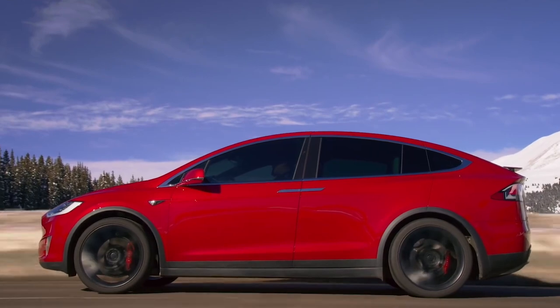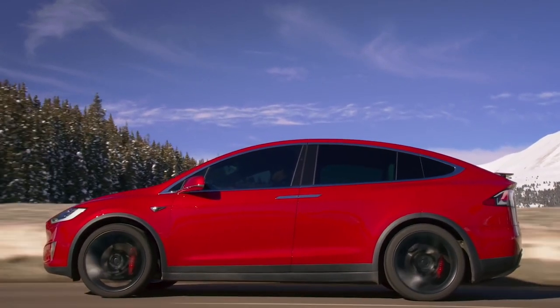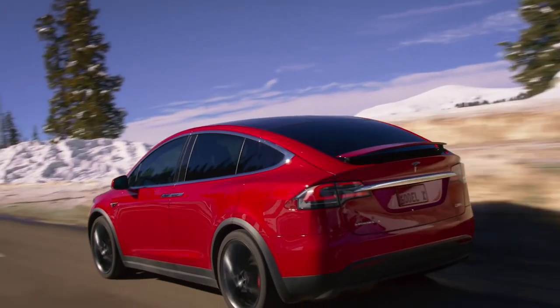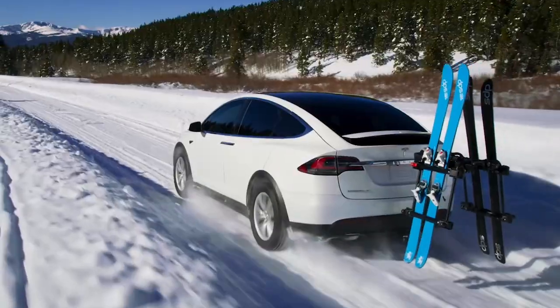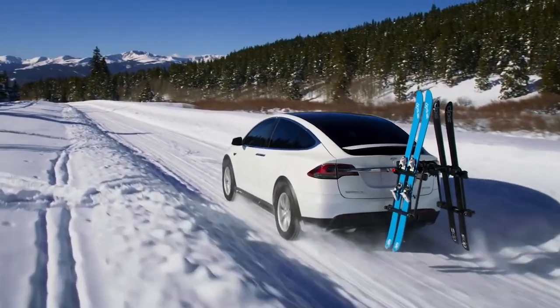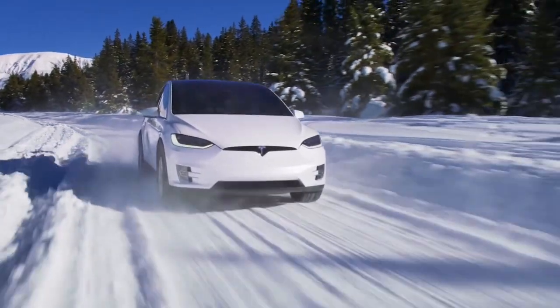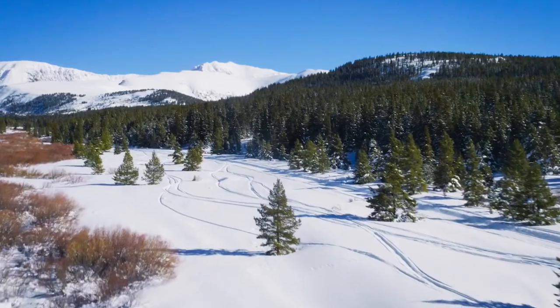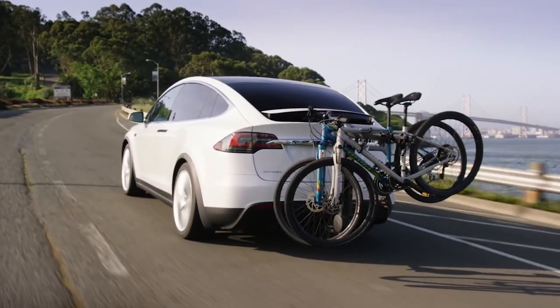The Model X has three rows of seating with front and rear compartments to accommodate seven adults and their belongings. In terms of outward proportions, it is the largest fully electric SUV as of mid-2021. The Model X weighs around 8% more than the Model S and shares roughly 30% of its parts content. Over the years, the Model X has been available with four lithium-ion battery packs rated at 60, 75, 90, or 100 kilowatt-hours.